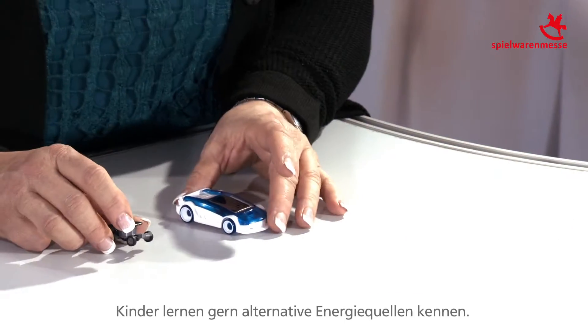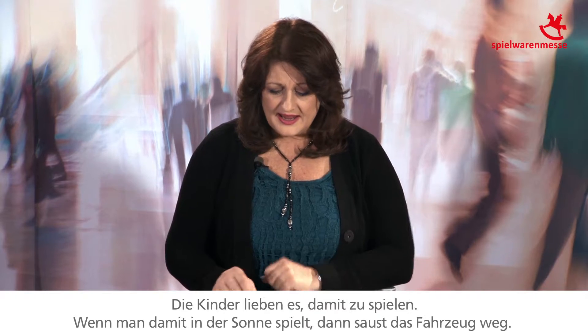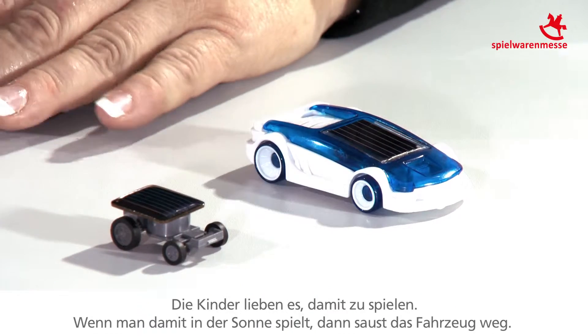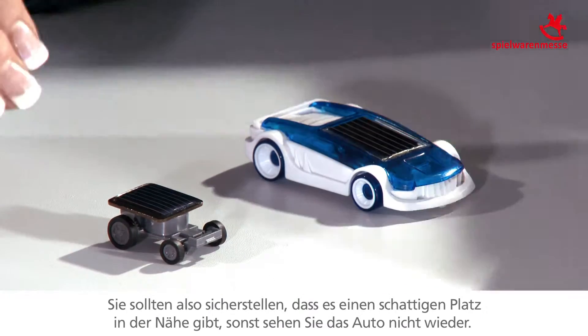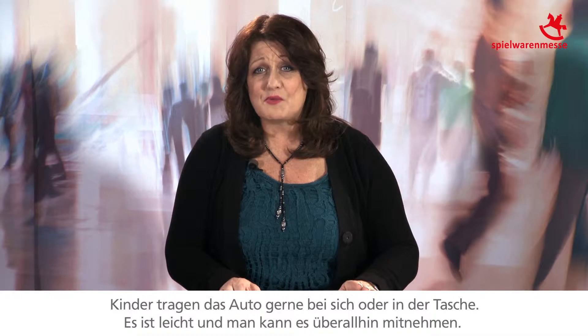Kids also love learning about alternative power sources. This vehicle here is actually a solar-powered vehicle, and kids love playing with it. If you're playing with it in the sun, it'll just zip away. You'll want to make sure there is a little shady place so the car won't go off into the sunset. Kids love taking this with them, putting it in their pocket.